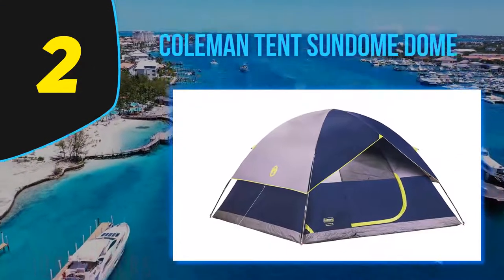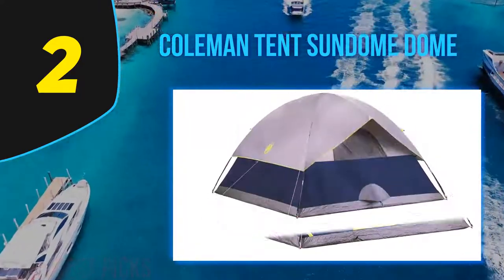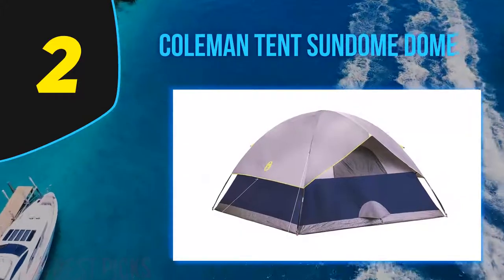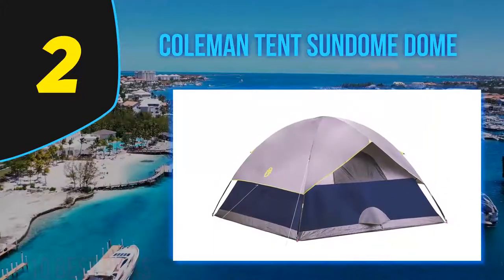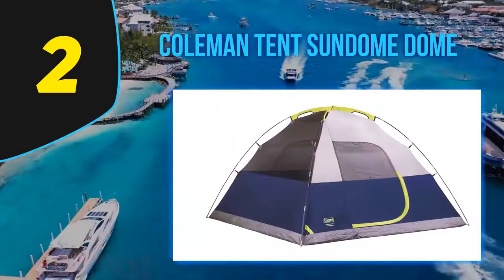Coming in at number two is the Coleman Sundome Dome Tent. It is the most popular tent among users, having received thousands of positive reviews from customers on Amazon.